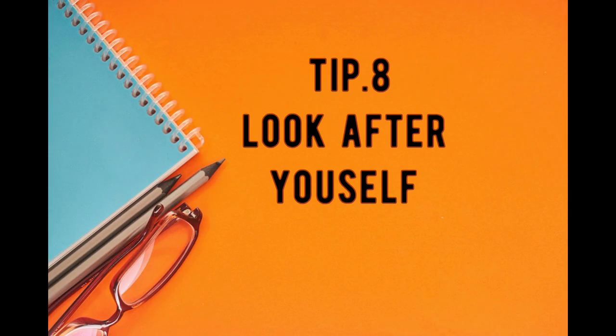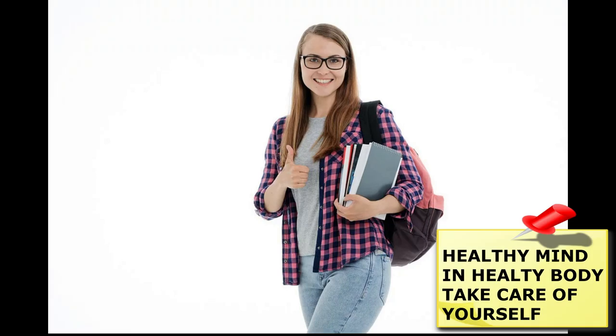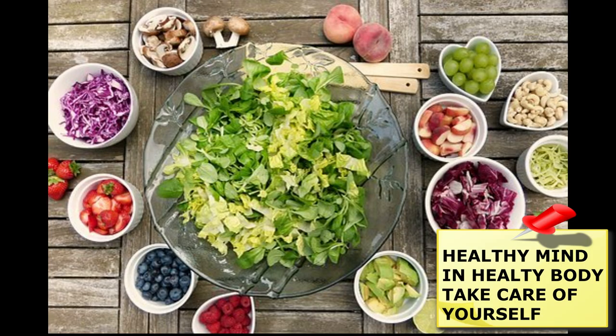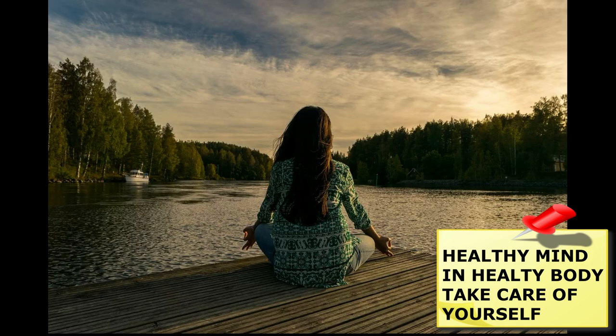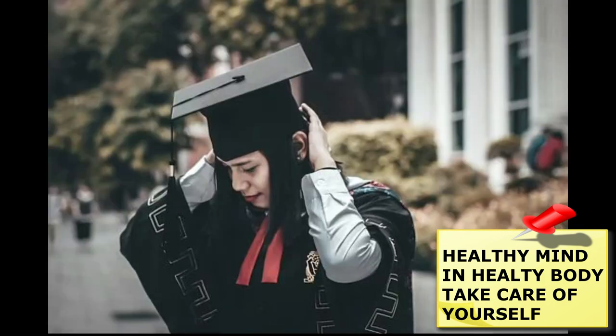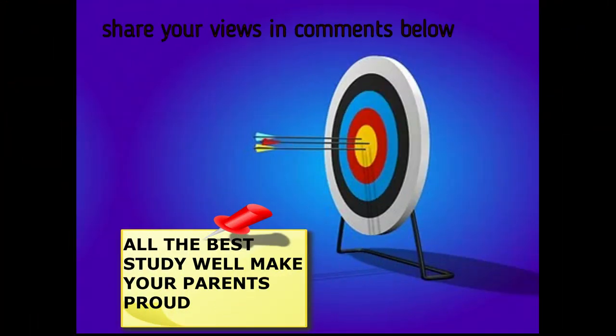Tip 8: Look after yourself. You will study better if you take care of yourself. Make sure you eat well, get enough sleep, and get physical exercise. If you want to accomplish your life goals, you have to begin with the right spirit. Let this motivate you to concentrate on your studies.